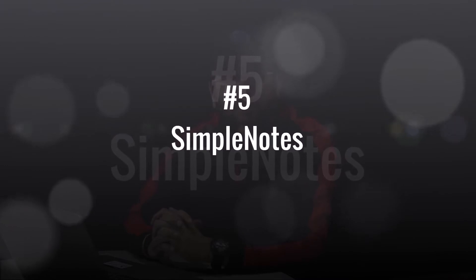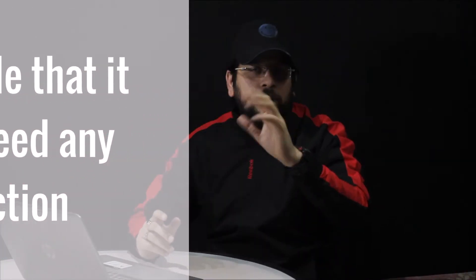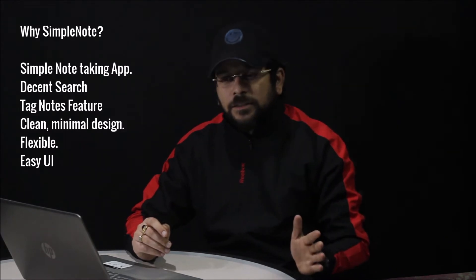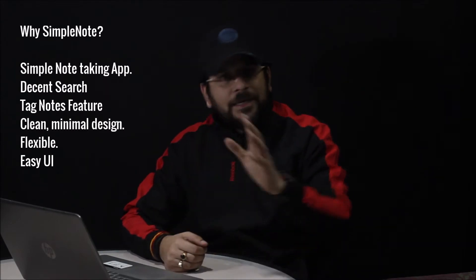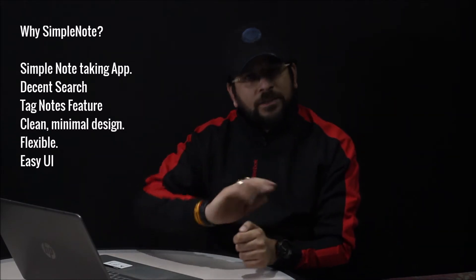The first application is Simple Notes. When I researched everything, I realized this app is purely for note-taking — no internet sync, no cloud, no Google Drive backup. It is a very lightweight app. You need no login and don't need to put any email ID. You just download the application and start taking notes, though there is no reminder feature.